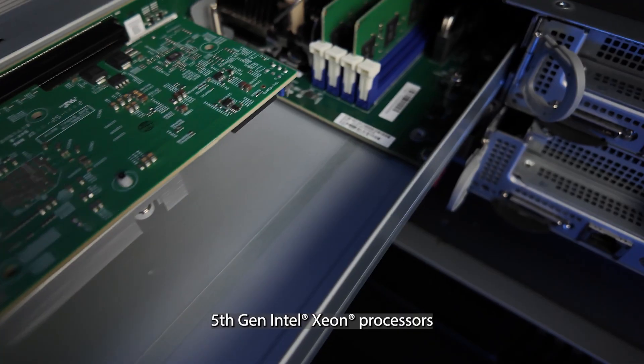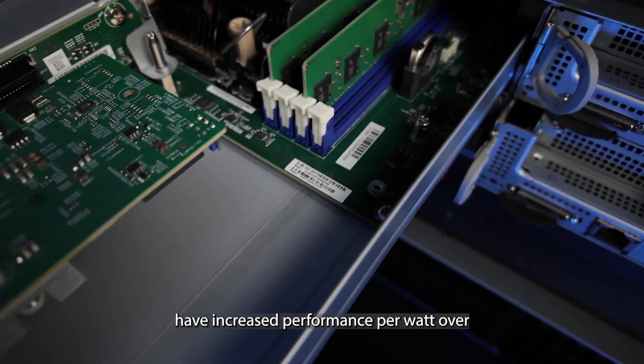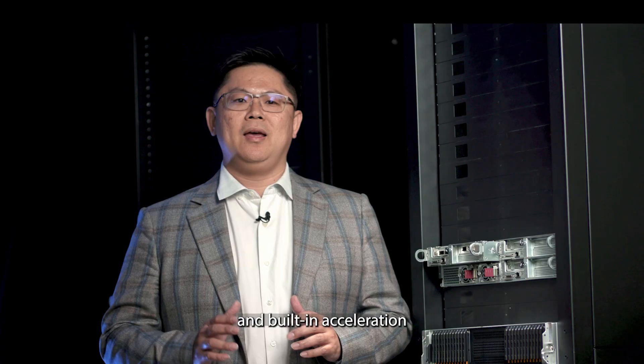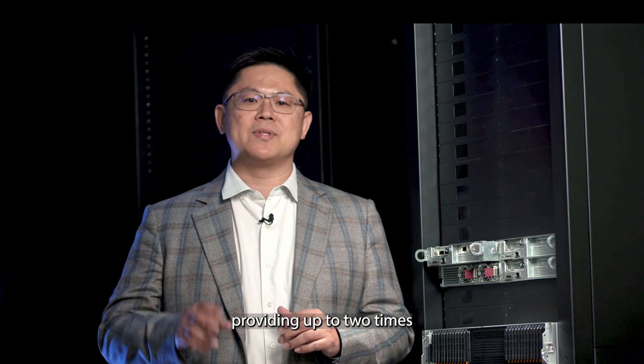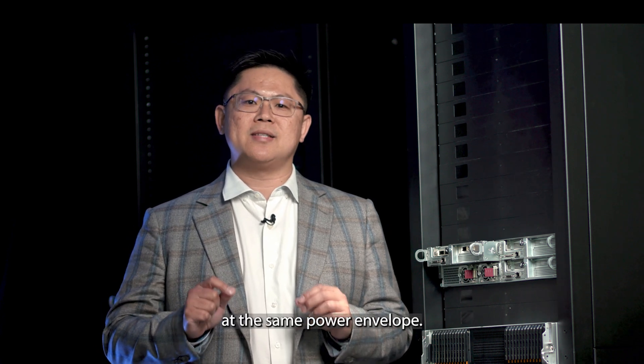5th Gen Intel Xeon processors have increased performance per watt over previous generations, and building accelerations from the Intel VRAM boost, providing up to 2x VRAM capacity scans at the same power envelope.